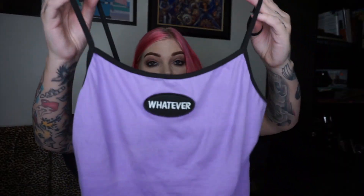The next shirt I got from them is this cute little tank top that says 'whatever.' This shirt's from Delia's and I got it in an XL. It is so cute — I just love the 'whatever' print in this little patch.